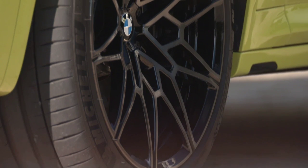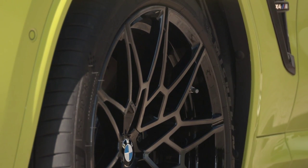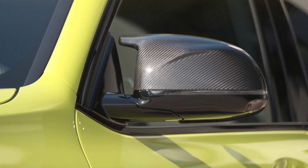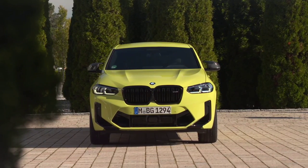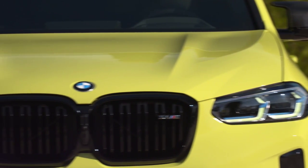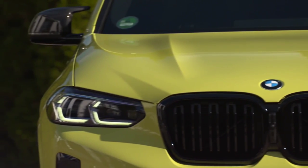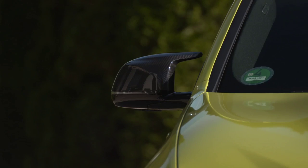The X4 Sport exterior package gives the SUV extra sportiness, and the X4M versions also received new bumpers with larger air intakes. Inside, the center console has been taken over from the 4 Series. Both come standard with a 10.25-inch central display, and the BMW Live Cockpit Professional system with 12.3-inch screens for the instrument panel and multimedia system is optional.